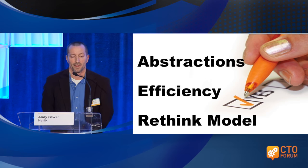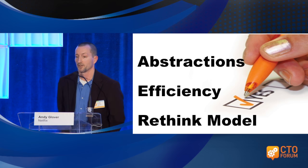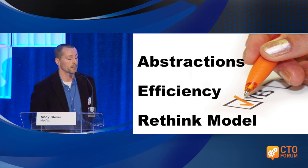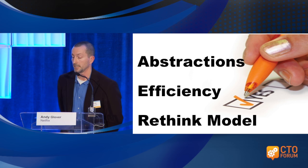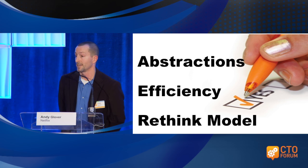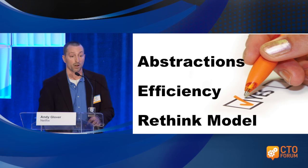Deployments should not only be boring, but push-button and event-driven. Spinnaker certainly supports push-button deployments, but ultimately we want it to be event-driven: when someone checks something into source code, it goes all the way into production — continuous deployment. We'll continue to add abstractions to make it easier and ultimately even faster for people to push out features to our customers.